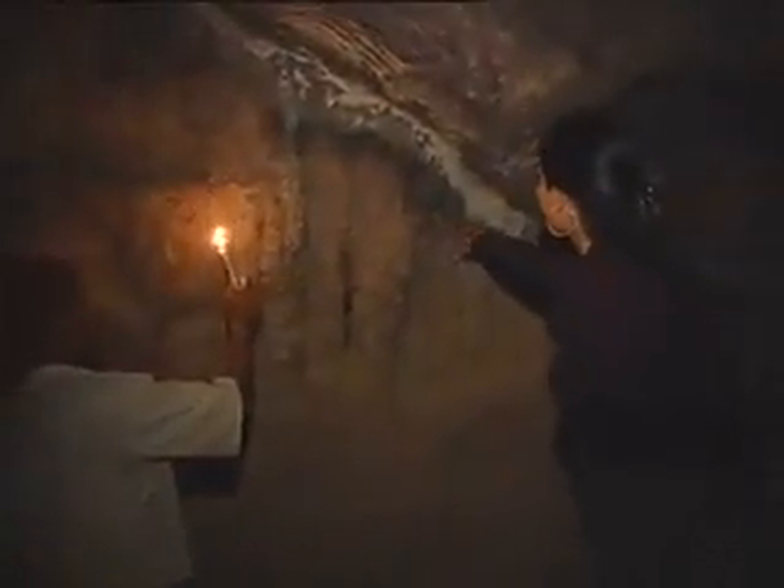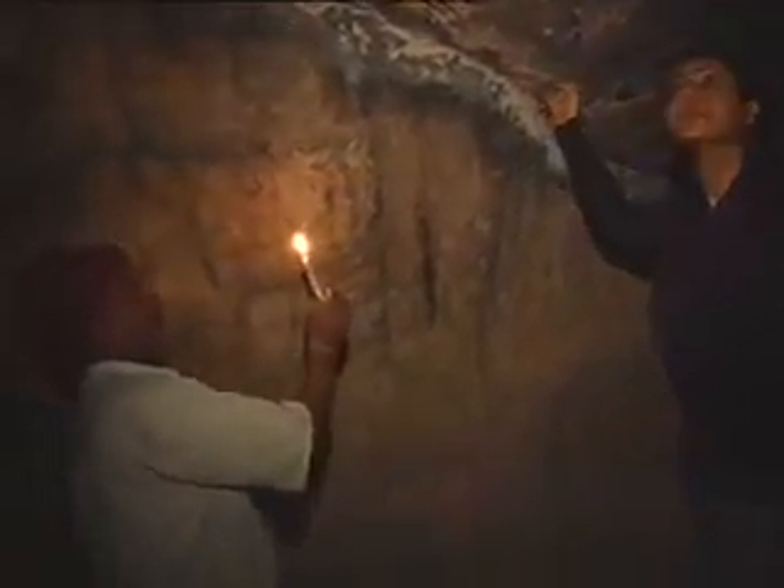The local guide opens up the iron grill for us. The interior of the cave consists of two rectangular halls — a bigger outer hall and a smaller inner hall. The walls may be plain, but they are as smooth as polished glass, even thousands of years later. The local guide, showing us around in the dark caves, completes the mystical experience by chanting Om.